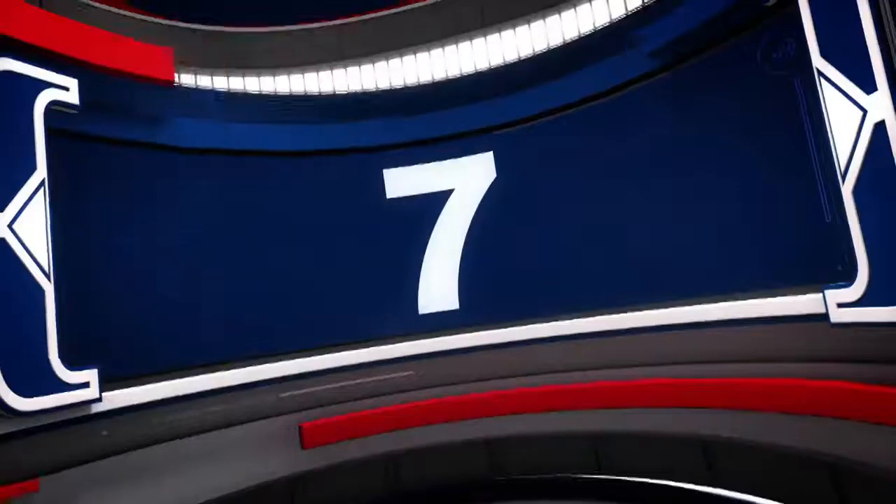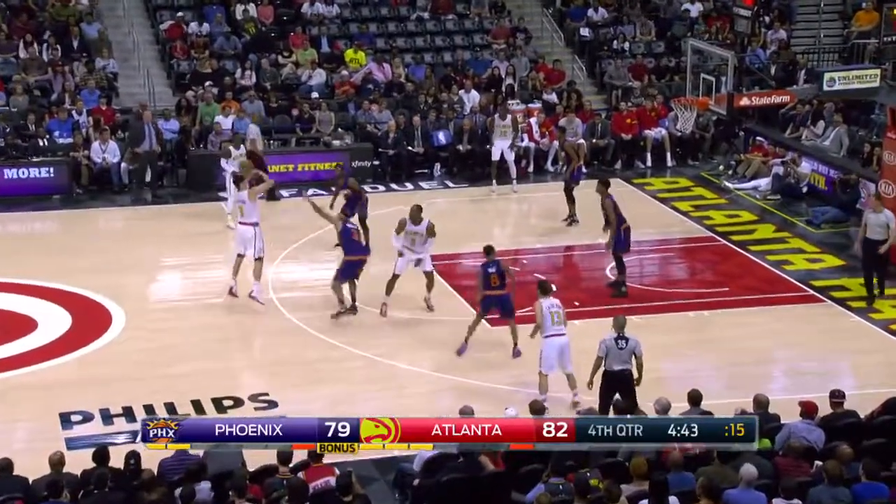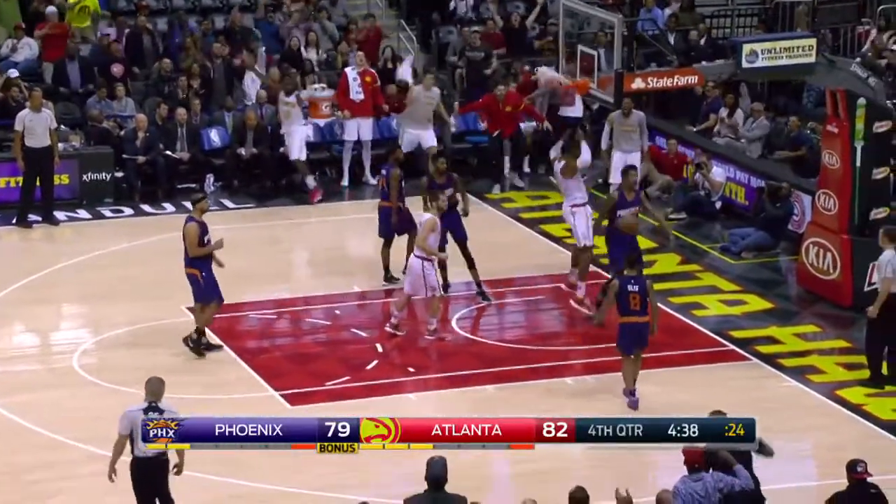At number seven, in Atlanta, Dwight Howard worked the offensive glass and rocked the rim for two of his 15 points as the Hawks snapped their seven-game losing streak.